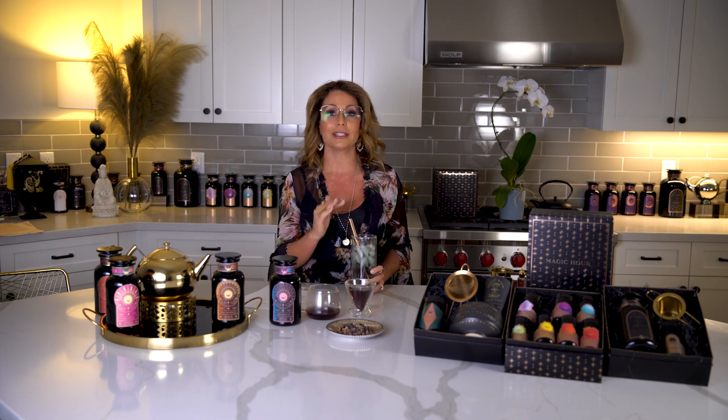There's also lemongrass in this blend, which is antiviral and relaxing. Also rose hips, which are high in vitamin C and great for skin and collagen production. Orange peel, which helps with metabolism. And butterfly pea flower, which has tons of antioxidants — it's like drinking blueberries.